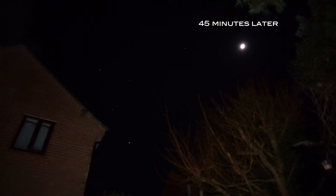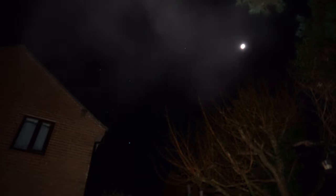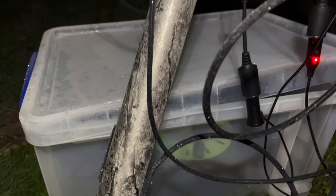Thankfully those forecasts were correct and all of that high altitude cloud has disappeared. It is now a beautiful clear night with lots of stars visible. It is very cold — you can probably see my breath in front of the camera lens. There's already a frost on the grass and it's only about 10 o'clock at night. There's frost on the camera and the mount as well, but I'm hoping the dew heaters will take care of that.